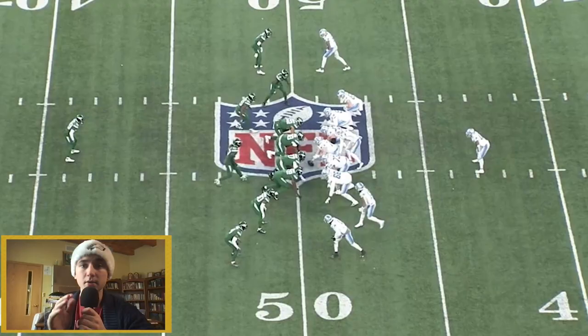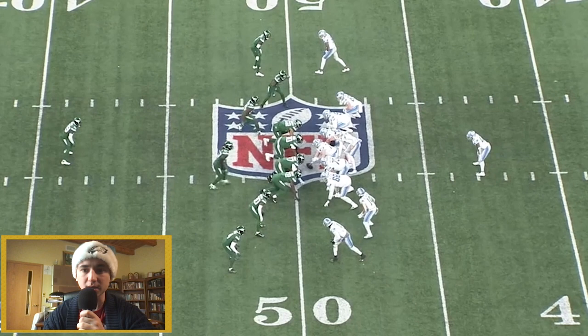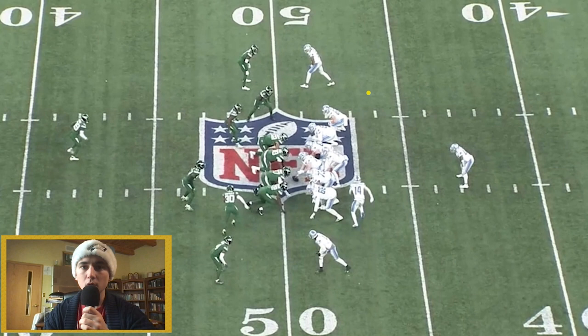Now the Lions are down three, fourth and one from the 50 against the Jets — win this game, establish yourself in playoff position. You've got a receiver in a tight split, close to the tackle. Then we're going to send another receiver — this time Amon-Ra St. Brown in motion. We're going to snap the ball as he moves across. Play action fake. And it's the same sort of switch-release challenge for the Jets as the Bills had.